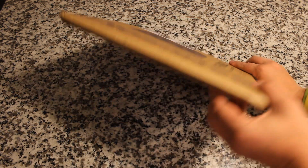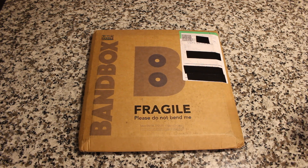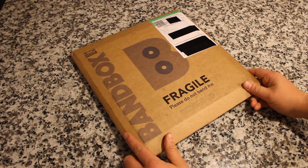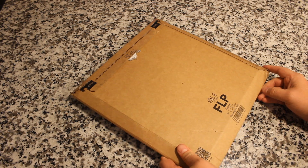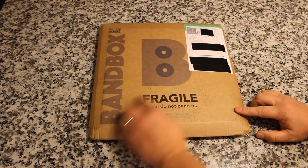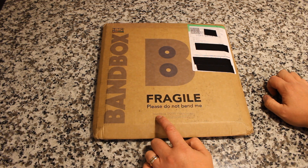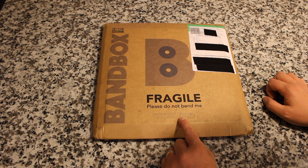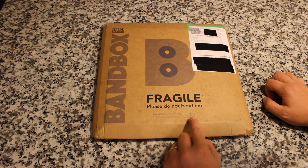This is pretty thick, as you can see, because they don't just send you one record — they send you two records, and they also send you some other cool stuff as well. Looking at the package, I always judge things initially by their packaging. If it's worth keeping, it's worth packing well, and as you can see, this is packed very, very well. On the front it says Bandbox, fragile, do not bend me. Down here it says Bandbox, a noun — one description is a cardboard box typically circular for carrying hats, and the other is a cardboard box typically square for sharing music.